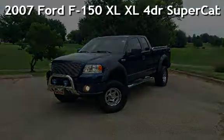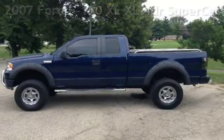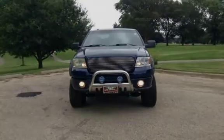Presenting a pre-owned 2007 Ford F-150 XL. This four-door truck has an eight-cylinder, 5.4-liter V8 engine, with four-wheel drive, and an automatic transmission.